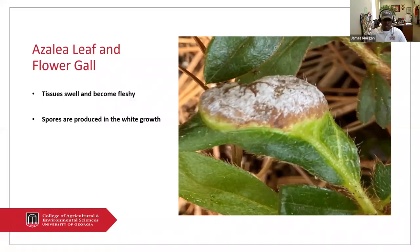Azalea leaf gall is another fungus that I found in my yard back in March when I was putting out pine straw in my azalea bed. I noticed leaves that I thought had bird poop on them. When I looked closer, I saw that the tissue was swelling and becoming fleshy and bladder-like — that was azalea leaf gall. They eventually turn white, and the spores are produced within that white growth. Once produced, spores can be blown by water splashing or wind. So at that point, you want to pick them off, prune them out, and discard them. Do not put them in your compost bin — put them in the trash or burn them, because azalea leaf gall or flower gall can overwinter and affect your plants the next spring.